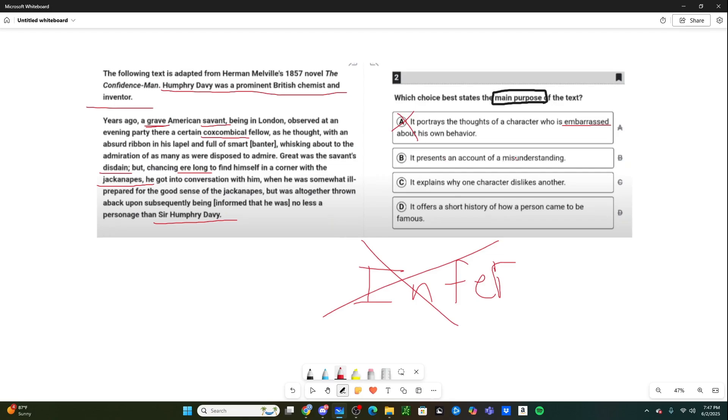Answer choice B: 'It presents an account of a misunderstanding.' Is that not what's happening? He has a misunderstanding — he thinks somebody is kind of a clown, but that person is actually quite accomplished. That's why B is the correct answer. Answer choice C, 'it explains why one character dislikes another,' doesn't capture the full text — especially the second half about realizing it's Sir Humphrey Davy. And by the end, he may not dislike him anymore. Answer choice D, 'it offers a short history of how a person came to be famous,' is obviously incorrect. So B is correct — you need to purely go off what the text is giving you.